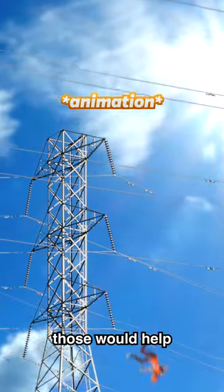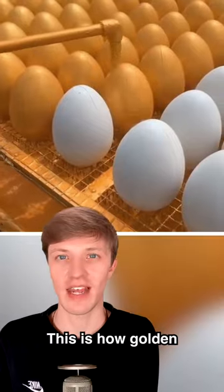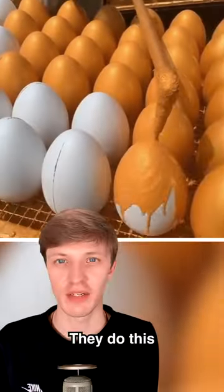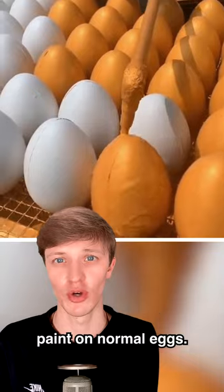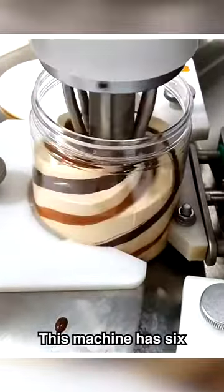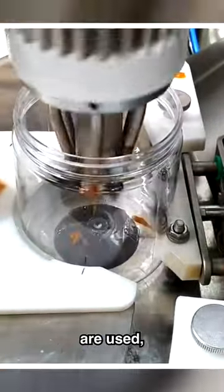This is how golden eggs are made. This factory makes thousands of golden eggs every single day by spraying golden paint on normal eggs. This is how swirly gelato is made — this machine has six different nozzles that are rotated as they're used, creating a very satisfying swirling effect.